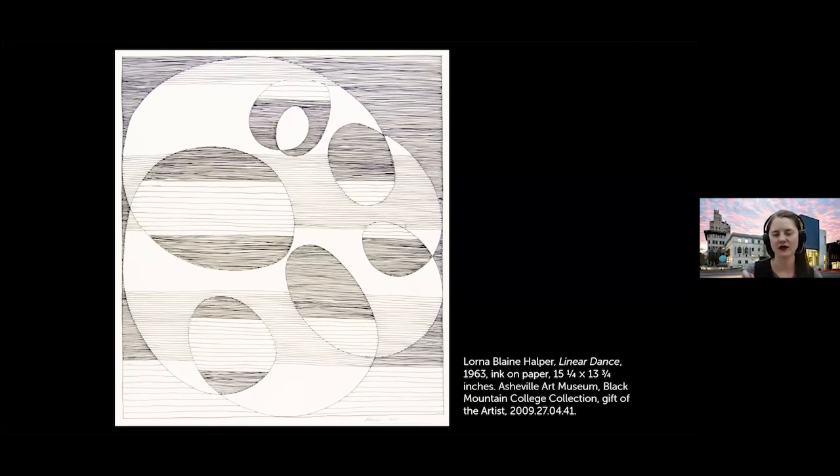Here we have Lorna Blaine Halper's 'Linear Dance,' which again shows this lasting impact — she's playing with black and white lines, attending to the way that lines come together within a work, which was one of those key studies that Albers was asking students to do.